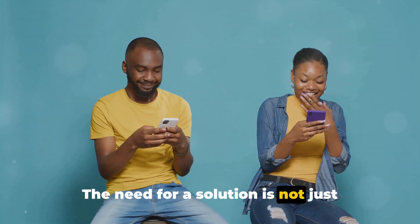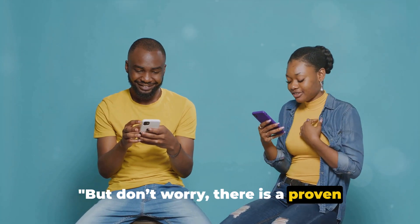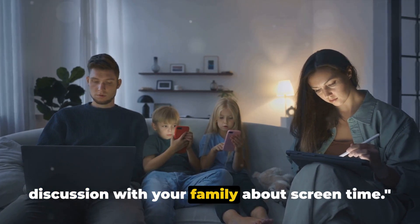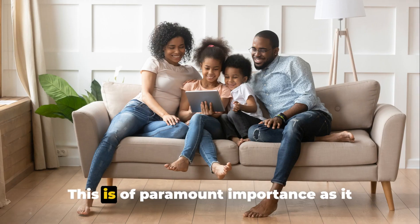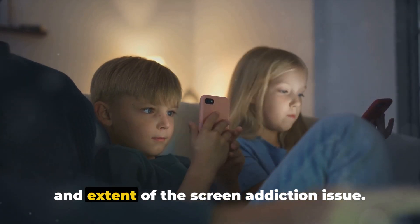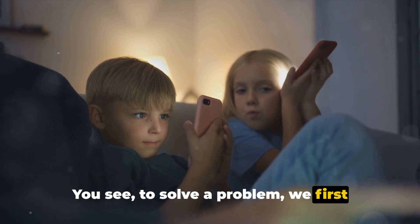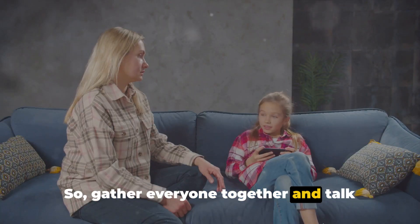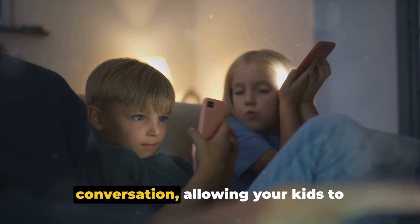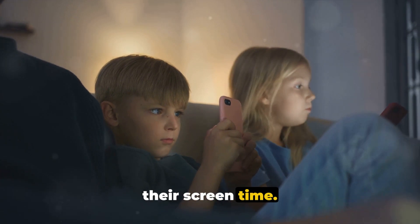The need for a solution is not just pressing, it's urgent. But don't worry, there is a proven 7-step method to tackle this issue. The first step is to have an open discussion with your family about screen time. This is of paramount importance as it sets the stage for understanding the depth and extent of the screen addiction issue. To solve a problem, we first need to acknowledge it. So gather everyone together and talk about what you're observing. Be sure to make this a two-way conversation, allowing your kids to express their thoughts and feelings about their screen time.